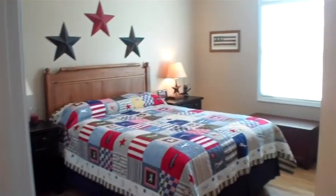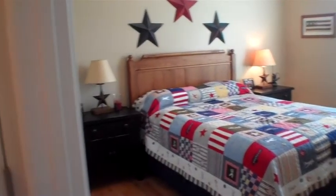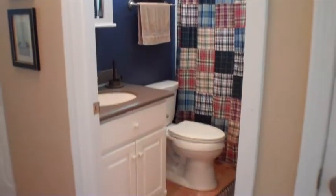Now let's go take a look at the bedrooms. This is one of the guest bedrooms on the main level — hardwood floors, nice size rooms, and nine foot ceilings. The two bedrooms on this end of the house share this full bath with custom cabinetry and hardwood floors in it as well.